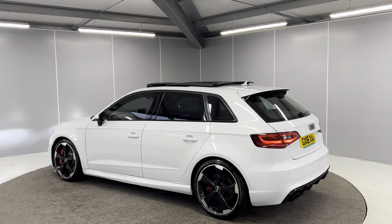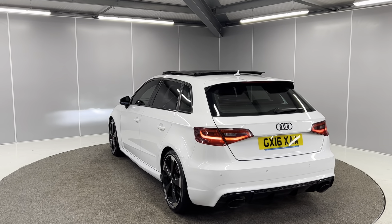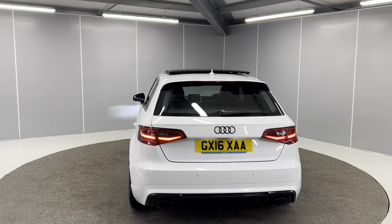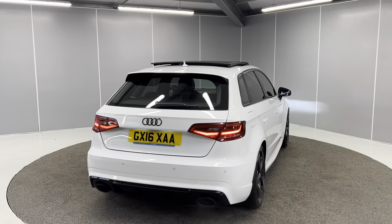You've got rear privacy glass on here too, as well as the full LED taillights on the back. You do have the dynamic sweeping indicator on there as well. You've got the black badges along with rear parking sensors and the double exhaust at the bottom.